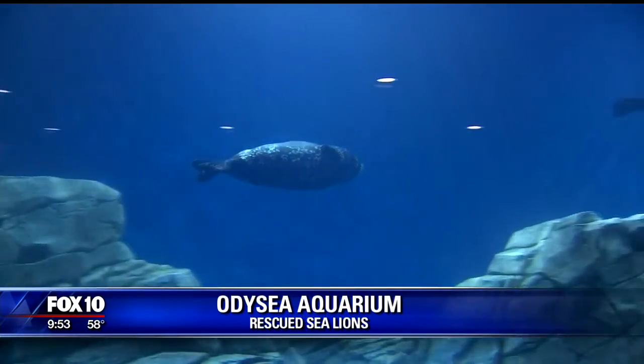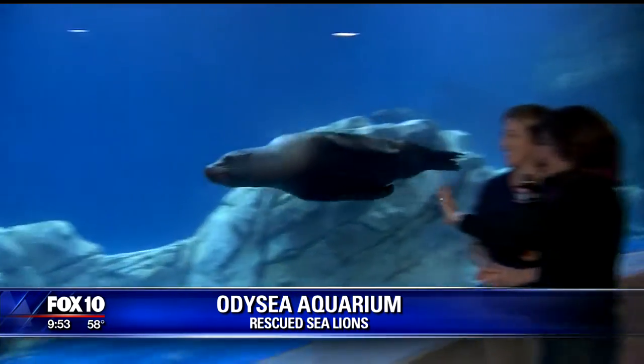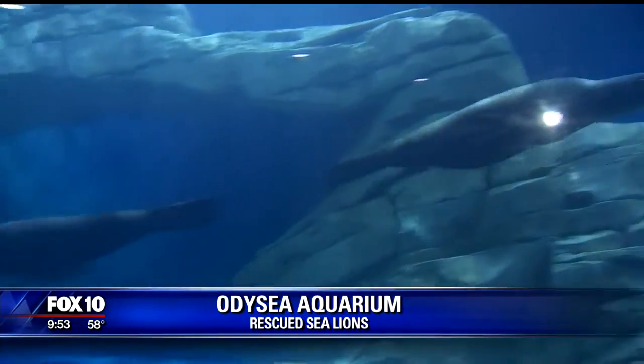These animals are just spectacular. They've been kind of just swimming up to us and really loving the camera. They're kind of hams. They are hams — they're all spoiled hams, and they know it. They love attention.